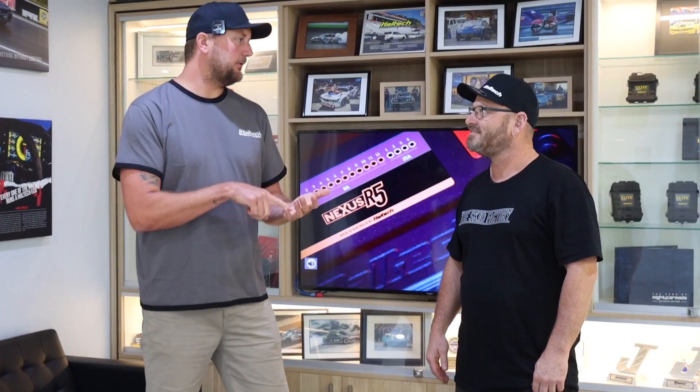Haltech has come a long way over the years and there's some really impressive technology here. Established 1986 - so that's older than Woody. Haltech was the first engine management company to patent real-time programmable engine management, meaning that when you type something into the keyboard it makes a real change to the engine management system, changing the fueling or the ignition of the engine. They held the patents for that for about 10 years.